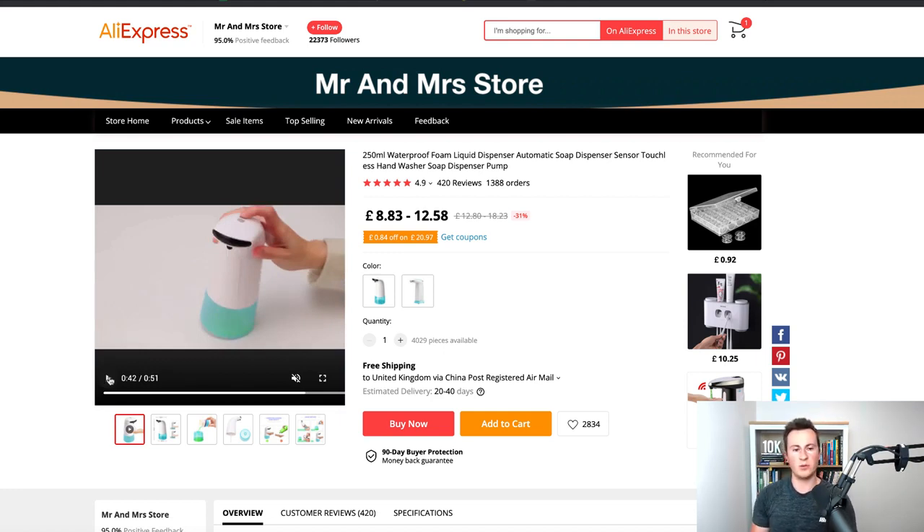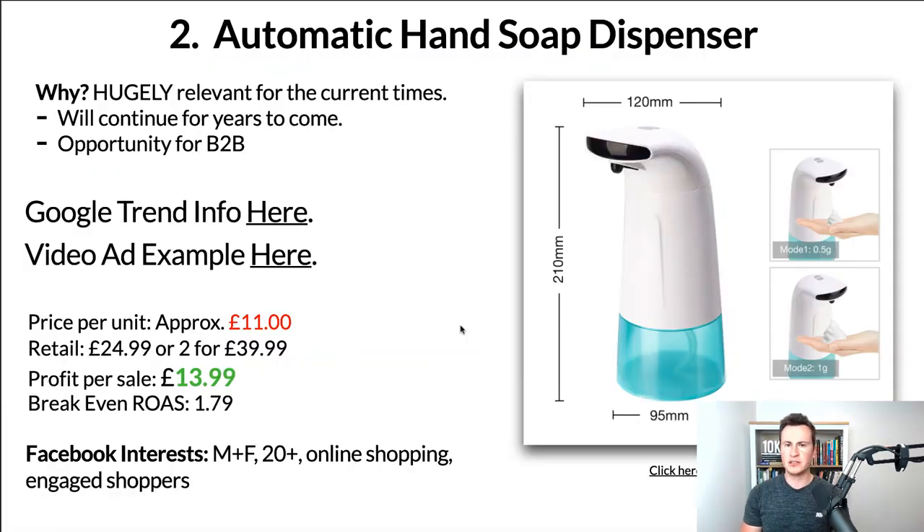To tell the honest truth about profit margins, there will be other more profitable products out there. However, with a product like this, people are likely buying a lot more than one — potentially 10, 20, 30, or 50 of these things, depending on whether you're doing business-to-business or selling to the end user. Price per unit is approximately £11, retail £24.99 per unit — really cheap considering how hugely relevant this product is. I would have price breakdowns for different bundle offers where the more people buy, the bigger the discount.